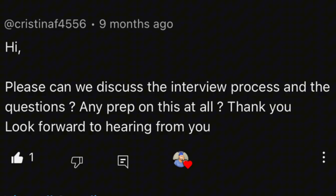A lot of questions are asking me to discuss the interview process and sample questions. I've already covered quite a number of sample questions on my YouTube channel. Please check out my playlist 'Become a Registered Manager.' Watch all the questions I've covered so far, and also do your own research to find any questions not yet covered, as I can only cover so much.